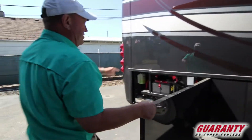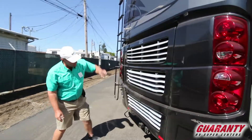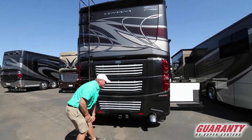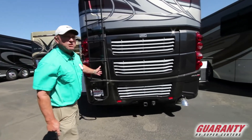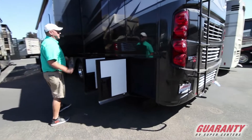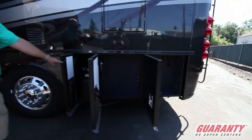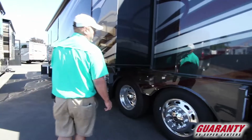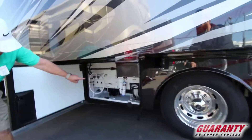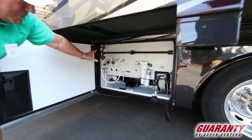As we move back here, there's your chassis batteries and backup camera. This coach has a 10,000-pound tow capacity and a big 400 Cummins motor. On the driver's side, there's your emergency escape door and DEF fluid. There's a spot for your hoses. The water hose is on a reel, there's a filter, an outdoor shower, and a sewage rinse. This is a very well thought out wet bay.